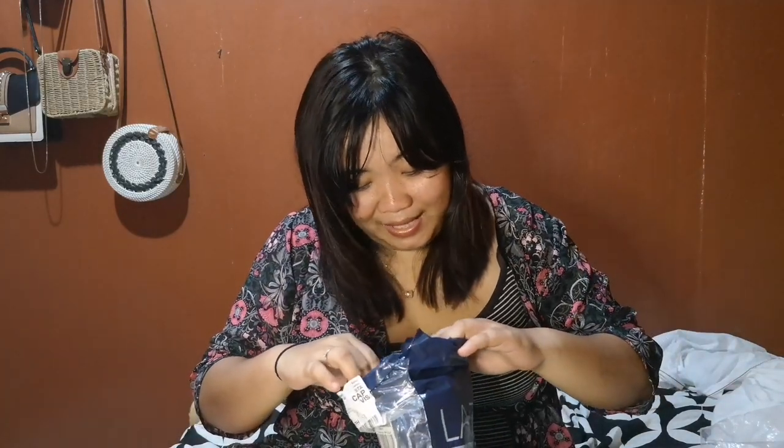Oh my God, I just bought earphones earlier! The first mystery box has Samsung earphones. Are they legit? Let me check. What a coincidence — I just bought earphones today. They look nice. Depending on what I do with them, I might use them as a spare. Done with the first mystery box.